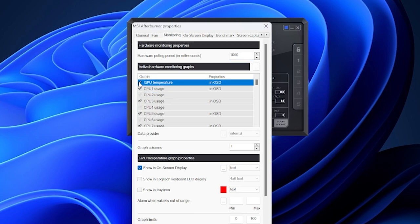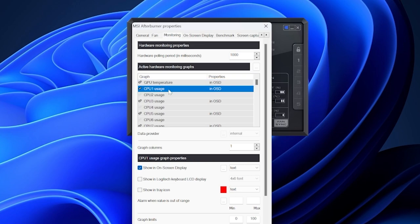In the Monitoring tab you activate values by clicking the checkmark to the left of each entry, then checking the box that says 'Show in On-Screen Display.' If set up correctly, you'll see 'In OSD' listed under properties. We want to activate GPU temperature, and then every physical CPU core. Check your CPU's manual to find how many physical cores it has and whether it uses Hyper-Threading or Simultaneous Multi-Threading — we only want the physical cores. Virtual cores provide no performance benefit in EFT, so ignore them. On my CPU there are 16 physical and 16 virtual cores, so every second entry is virtual.